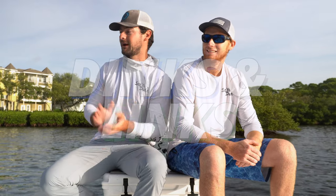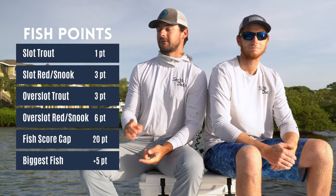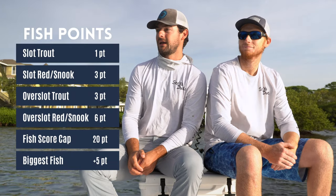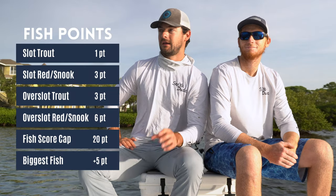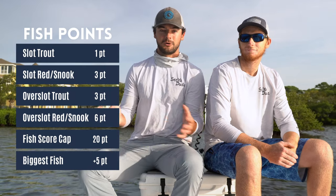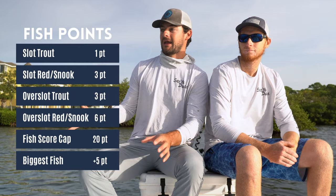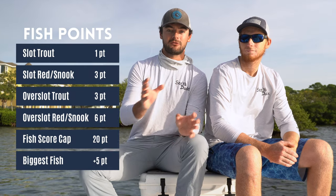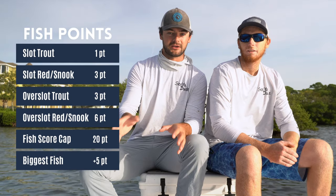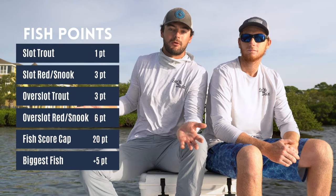The name is subject to change, but we're out here at about 8:30 in the morning. We have a tee time at 2 o'clock, so we're going to fish until about 12. The point system: we're counting trout, redfish, and snook — all have to be at least slot size. A slot-size trout (15 to 19 inches) counts as one point. A slot-size redfish or snook is three points. An overslot trout is also three points, and an overslot redfish or snook is six points. Whoever catches the biggest fish gets an additional five points.